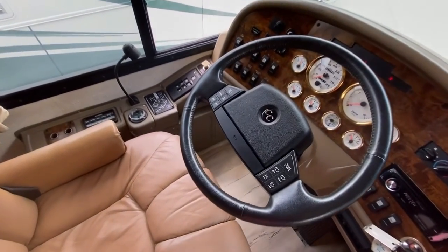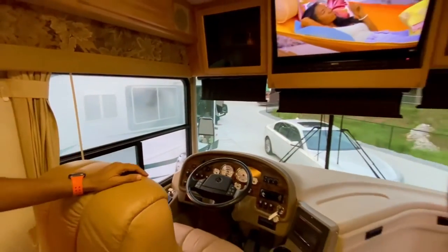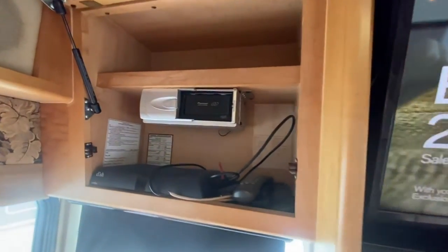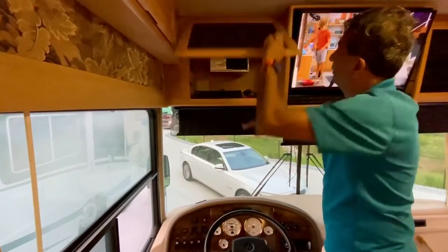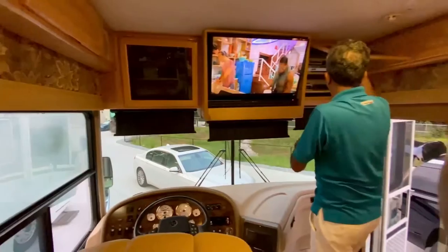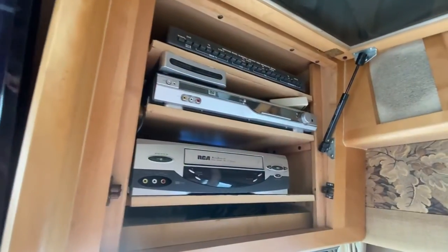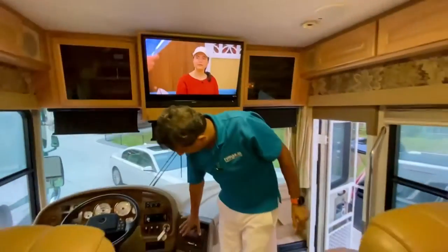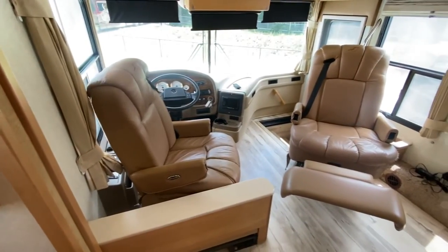Up front we have an LCD Vizio smart TV with a Nakamichi sound bar. It has an old-school CD changer — it probably still works. Over here we have an old-time VCR and a video distribution system; you can change all this audio and video equipment out. We'll go over the color backup monitor as well.